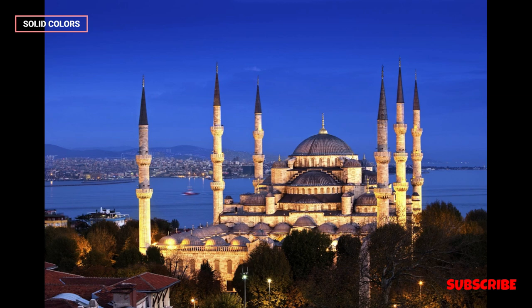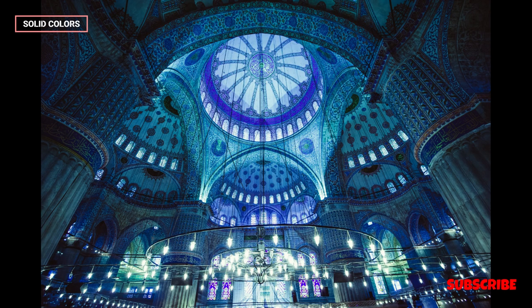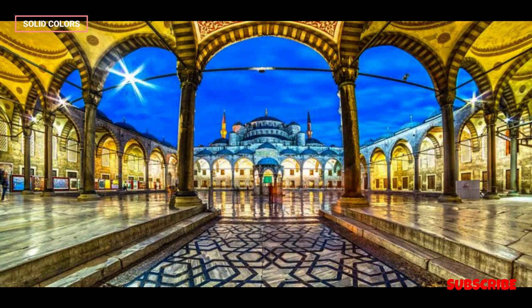The Blue Mosque is ideally situated in the heart of Istanbul, making it easily accessible to tourists exploring the city's historic sites. It is often visited in conjunction with other nearby attractions such as the Hagia Sophia, Topkapi Palace, and the Grand Bazaar, making it an integral part of Istanbul's rich cultural and historical tapestry.